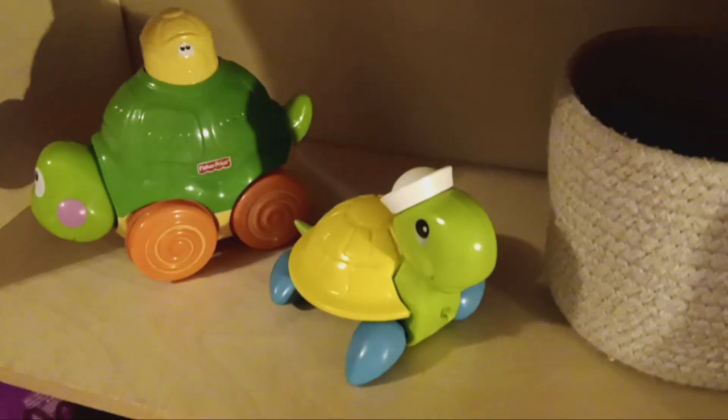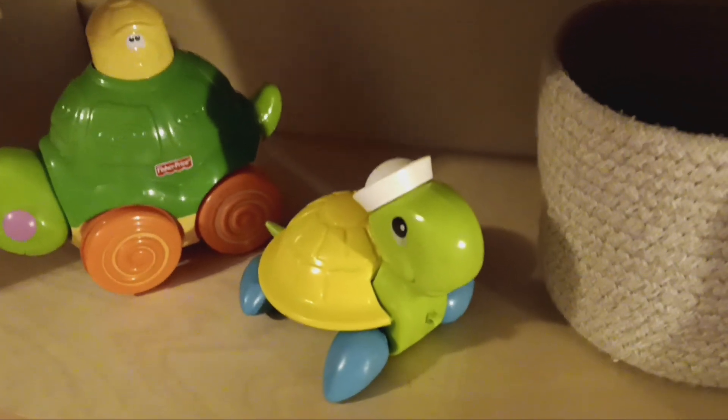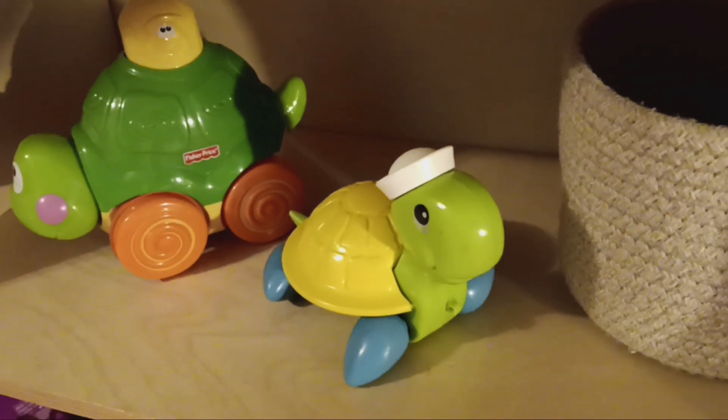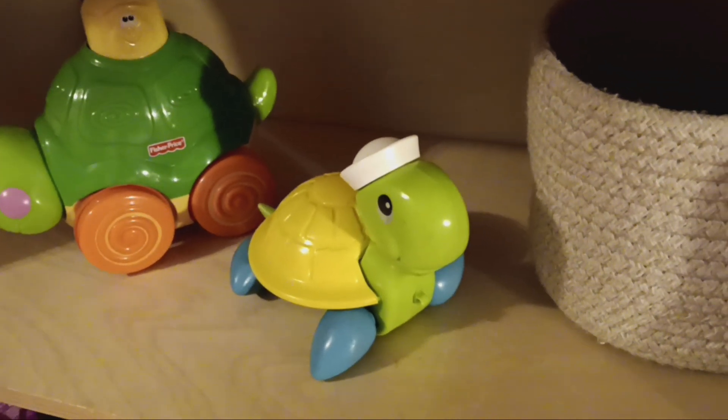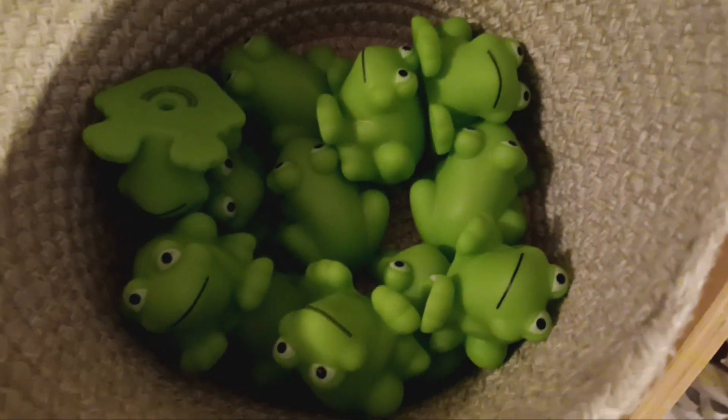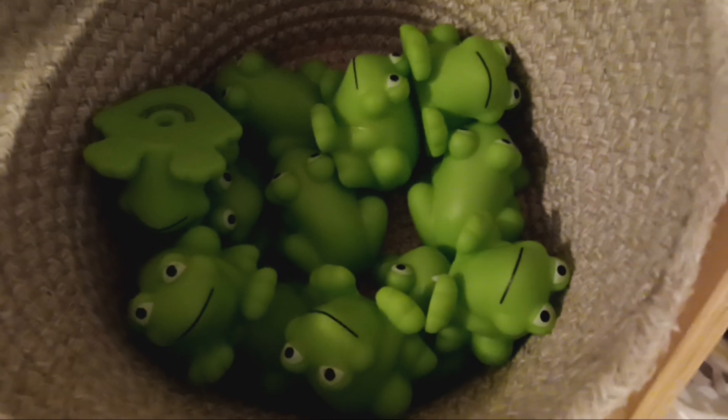I'm pairing this theme up with a pond theme, which I've got a whole bin full of pond themed items — I've just got a few here. These are little Dollar Tree frogs, and I'm going to use those as a counting activity.